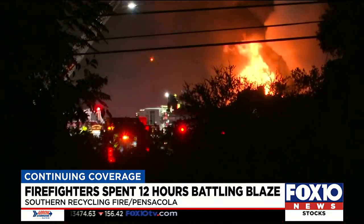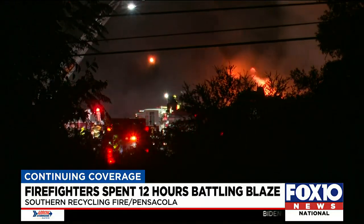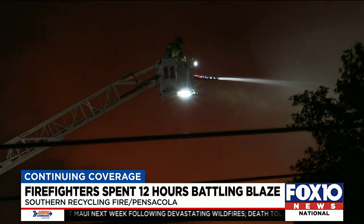Deputy Chief Jester says crews spent the next several hours fighting the fire, but it was hard because of access to the property and the storms. "The fire hydrants are about 2,200 feet from the area that was on fire, so we didn't have a whole lot of water supply and our fireboat was unable to get up into the bayou."